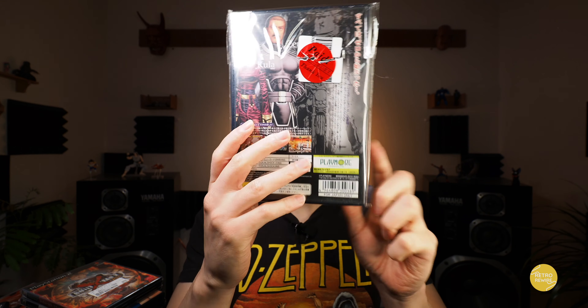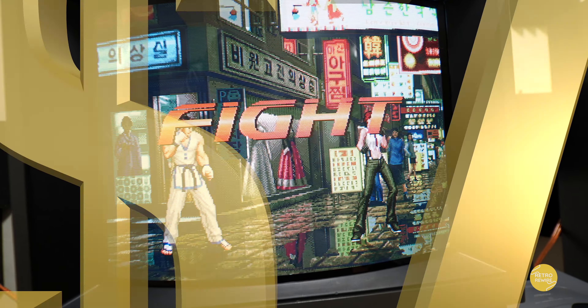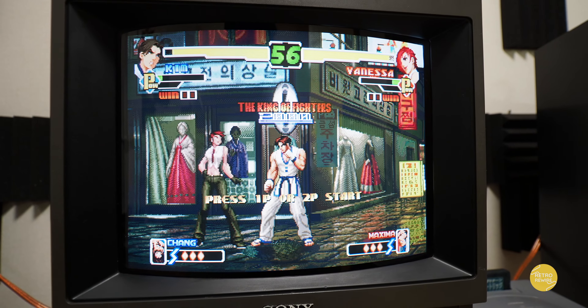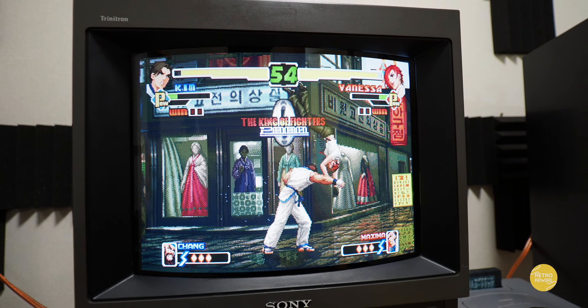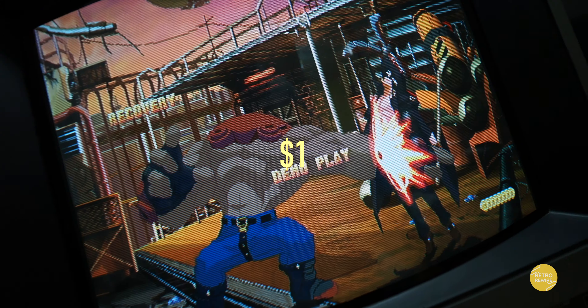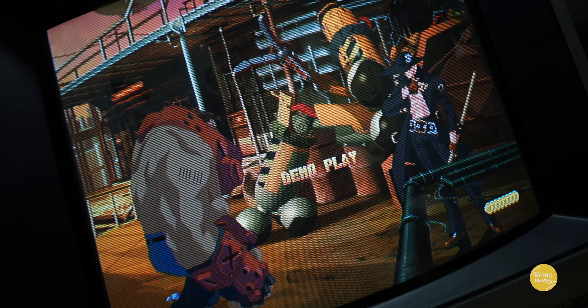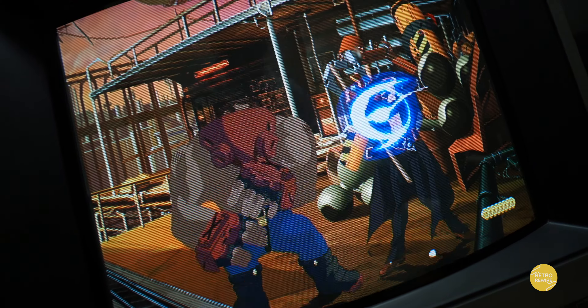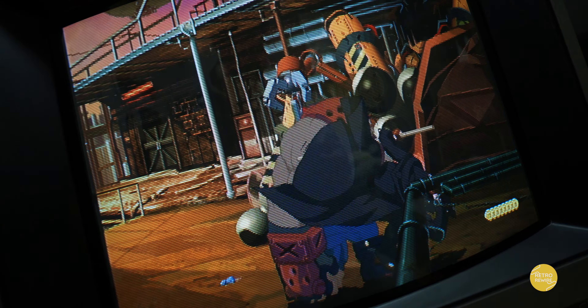And then we have King of Fighters 2000. Definitely a cool game — paid seven bucks for this one. King of Fighters — gotta catch them all. And then we have Guilty Gear X Plus. Paid a dollar for this one. It pretty much is the Dreamcast game, although it adds a few more things into the mix. Definitely cool, and at a dollar you can't really go wrong.